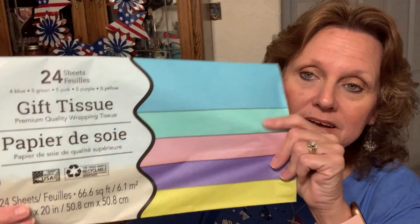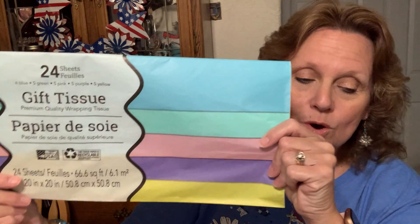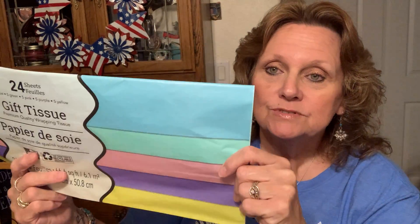I found some 24 sheets of the pastel color tissue paper gift tissue. I will be doing some gifts for my little puppies that are starting to go to their new homes, so I ended up having to get some new bags for them.